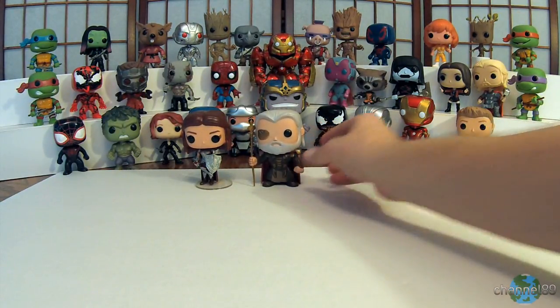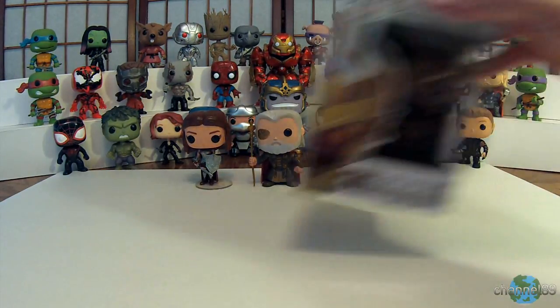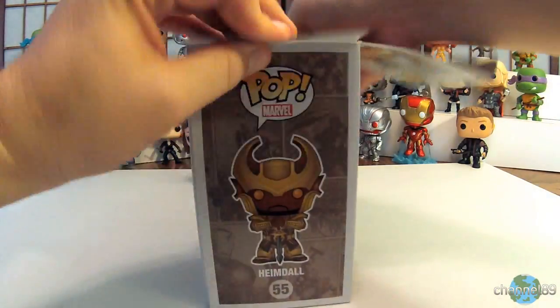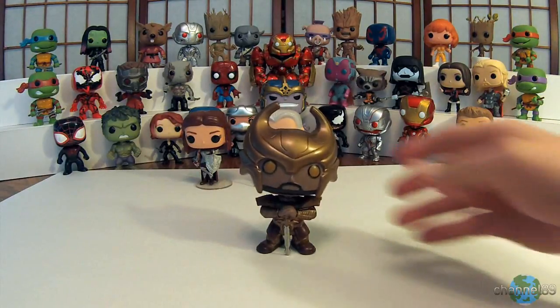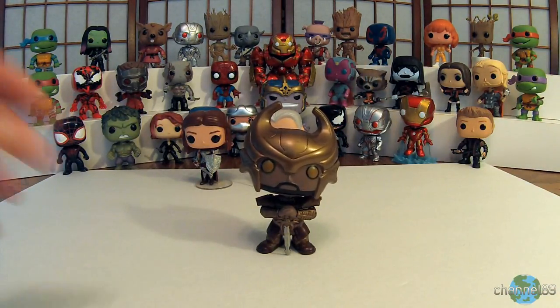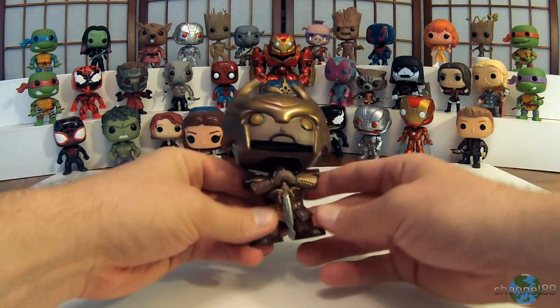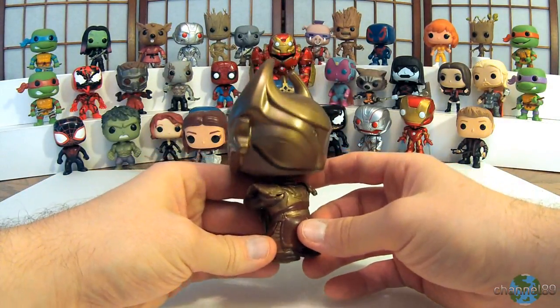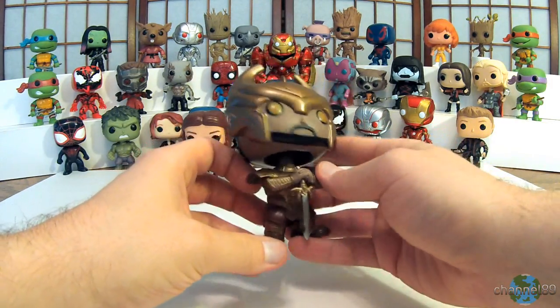Next up we have Heimdall, let's get him out. There is Heimdall — that is a really cool looking character, I like that one a lot, just looks really nice. About the only thing I would like is if they made his armor a little bit shinier, but nevertheless he's a really cool looking character.